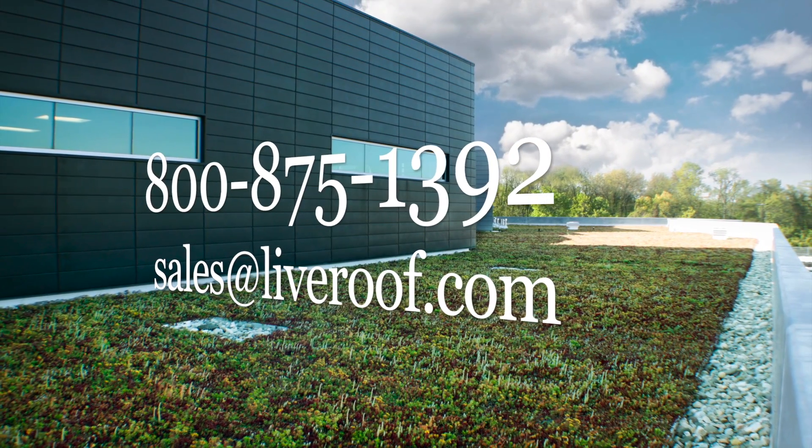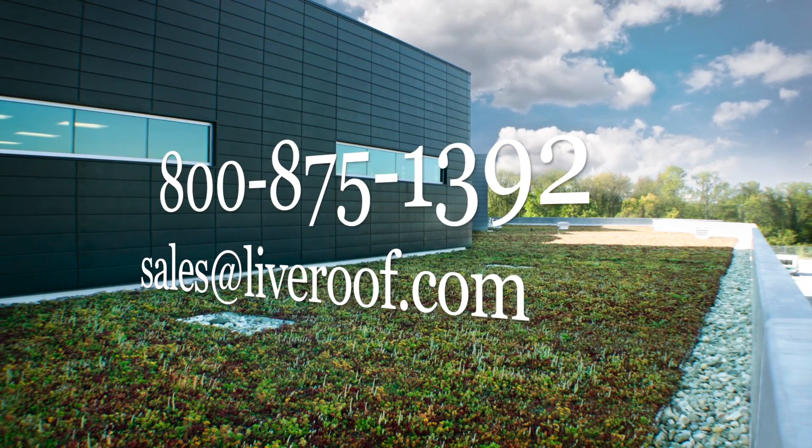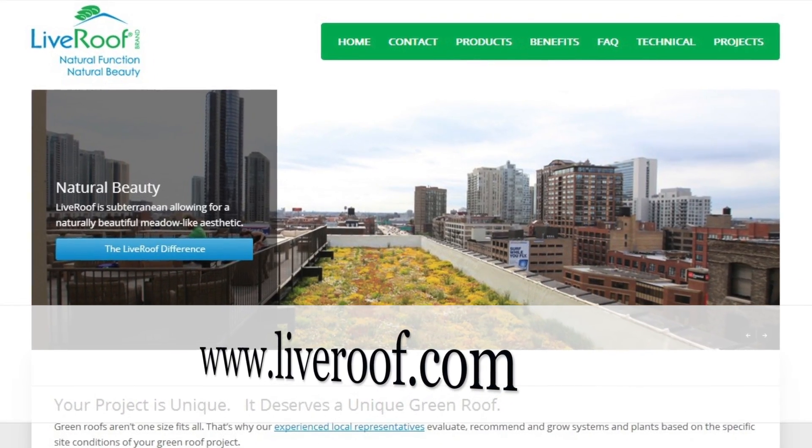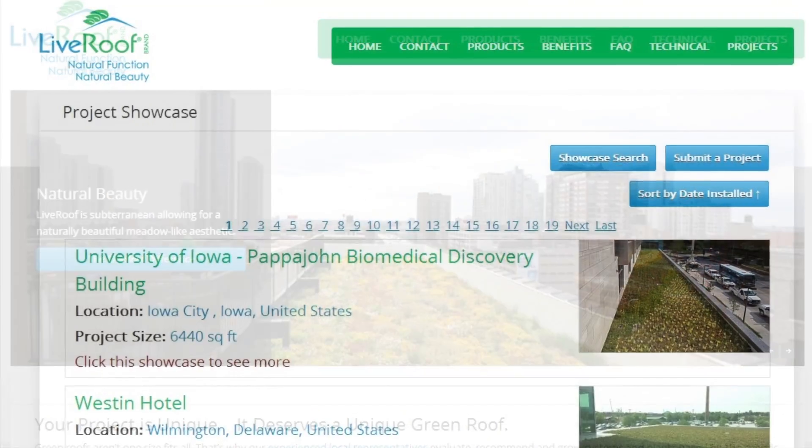Simply contact LiveRoof via telephone or email, and they will help you with your particular needs. Visit them on the web at LiveRoof.com for their system options and overviews, and their project showcase.